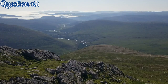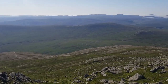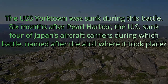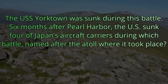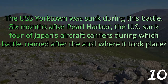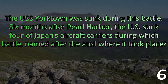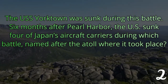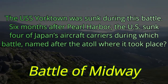Question number sixteen. The USS Yorktown was sunk during this battle. Six months after Pearl Harbor, the U.S. sunk four of Japan's aircraft carriers during which battle, named after the atoll where it took place? The answer is the Battle of Midway.